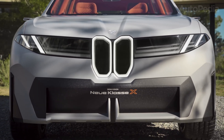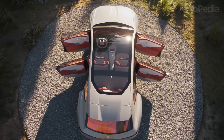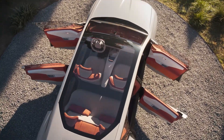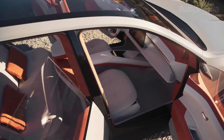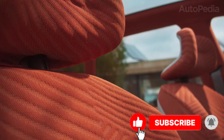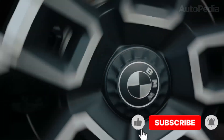It carries the Neue Klasse label, and that label already tells us everything we need to know. It means this model has been developed from the ground up as a pure electric vehicle. It doesn't compromise. It doesn't share bones with combustion engines. It is born electric, and that makes every detail of this car worth our attention.